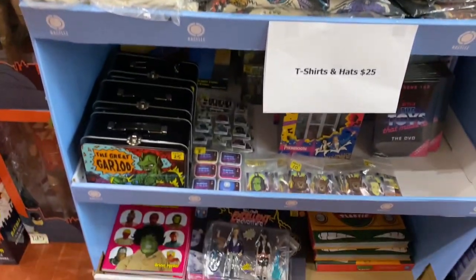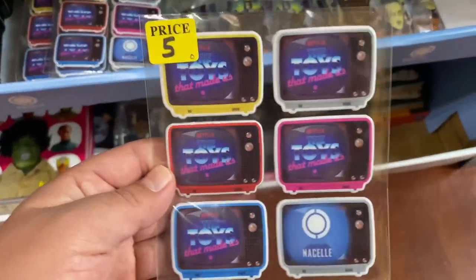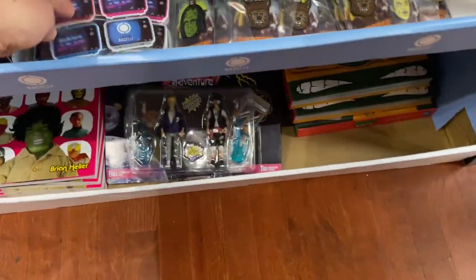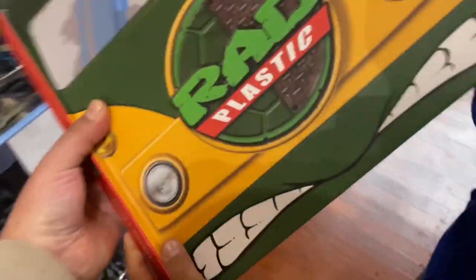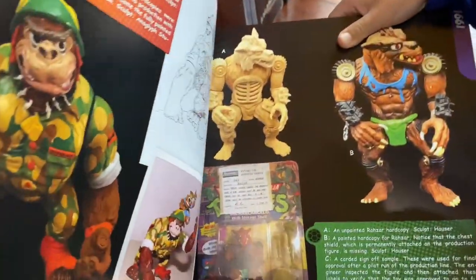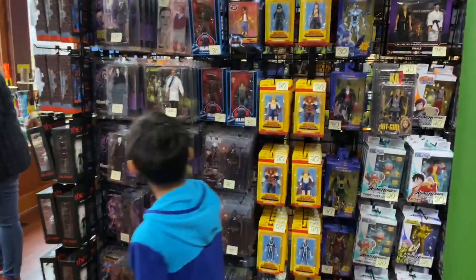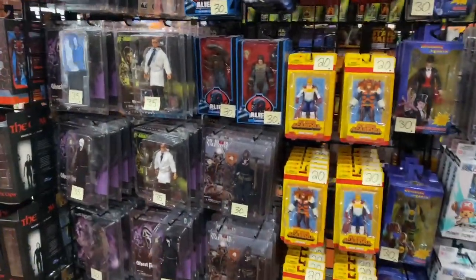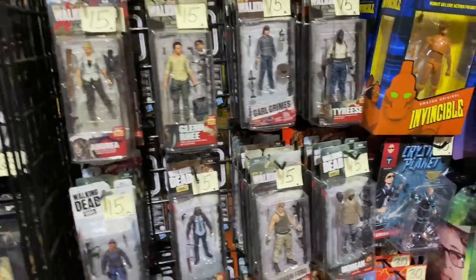We've got some t-shirts, some pens, some magnets. Toys That Made Us — I believe that was on Netflix. Here my son is checking out this book called Rad Plastic. I flipped through it and it was pretty amazing. It's pretty much your guide for vintage Ninja Turtle figures. 60 bucks, but I think it's worth it. Almost reminds me of that book that Pixel Dan did for Masters of the Universe. So it's the same kind of thing, but for Ninja Turtles.